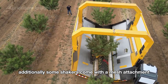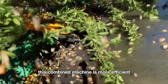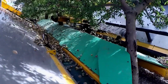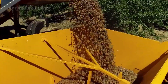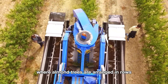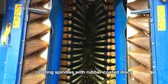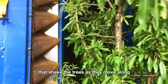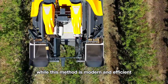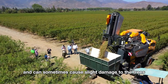Some shakers come with a mesh attachment that catches falling almonds directly — this combined machine is more efficient as it integrates both shaking and collecting in one. In some orchards where almond trees are arranged in rows similar to vineyards, specialized shakers pass over the trees. These machines have multi-tiered rotating spindles with rubber-coated discs that shake the trees as they move along, causing almonds to fall onto a conveyor belt that transports them to a storage bin. While this method is modern and efficient, it doesn't fully remove debris like leaves and can sometimes cause slight damage to the trees.